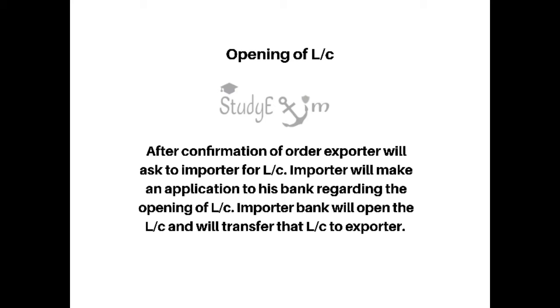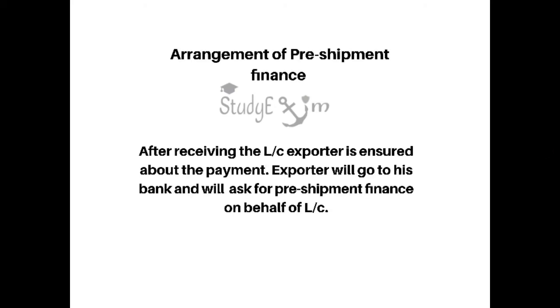The fourth step is opening of letter of credit. After the confirmation of order, the exporter asks the importer for a letter of credit. The importer will make an application to his bank regarding the opening of the letter of credit. The importer's bank will open the LC and will transfer that LC to the exporter.